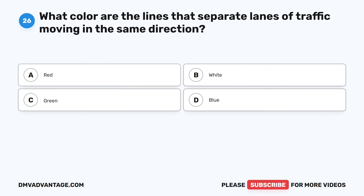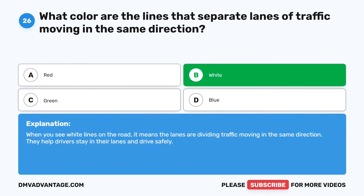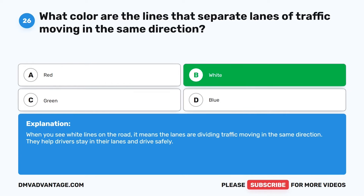Question 26. What color are the lines that separate lanes of traffic moving in the same direction? The correct answer is B: White. When you see white lines on the road, it means the lanes are dividing traffic moving in the same direction. They help drivers stay in their lanes and drive safely.